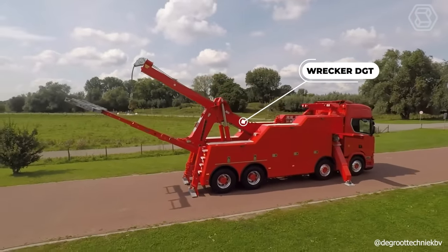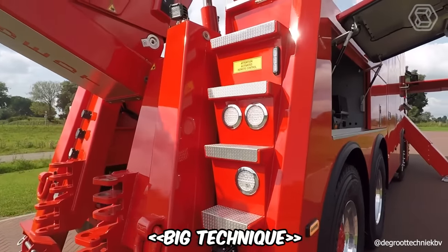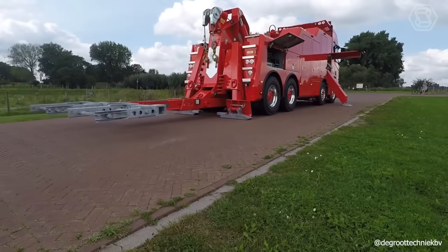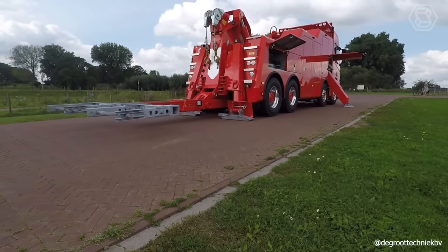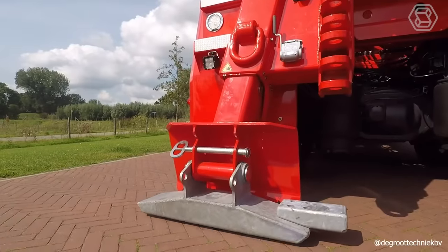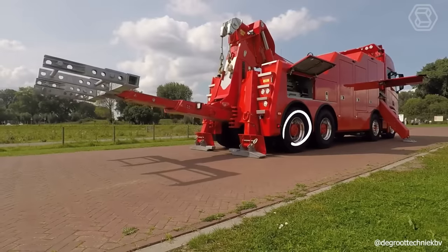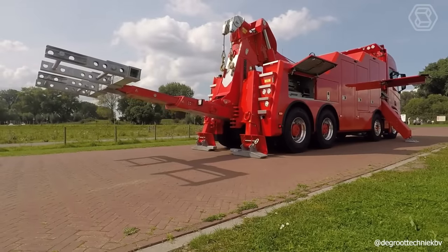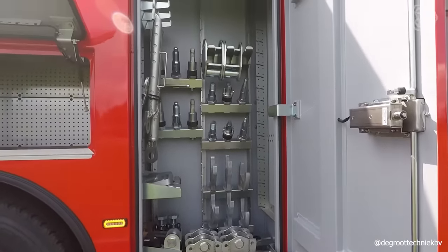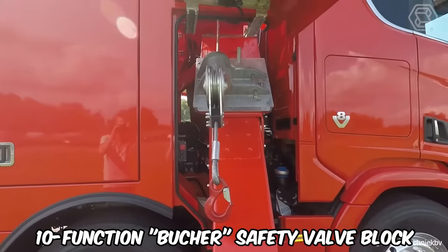The heavy and super powerful wrecker of DGT modification, patented by Big Technique Company, has a hoist with a cylinder capacity of 84 tons. This technological monster is equipped with a head with two tilt cylinders at 80 tons without a retractable boom. It also has a two-stage hydraulic retractable bottom elevator, low rider, 3.3 feet long. The hydraulic installation includes tubing, hoses, and a 10-function boucher safety valve block.